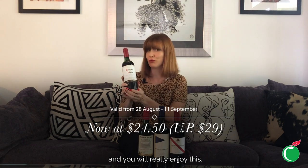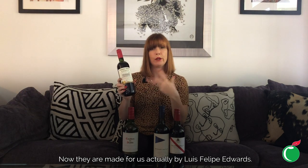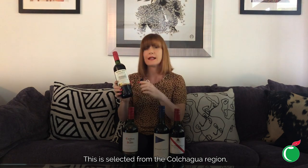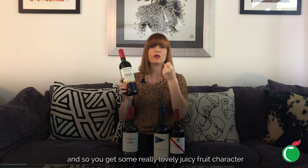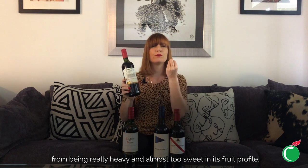Next up we've got the Terra Vega Reserve Cabernet Sauvignon 2018. The Terra Vega range has become a classic and a real go-to for our customers over the years. It's made for us by Louis Felipe Edwards, a really great company with their own vineyards and very careful grape selection. This is selected from the Colchagua region — a particular area within the Central Valley — and the grapes just come from that region. It has a Mediterranean climate with lots of warmth for lovely juicy fruit, but the Pacific Ocean influence keeps the freshness and stops the wine from being too heavy or overly sweet.